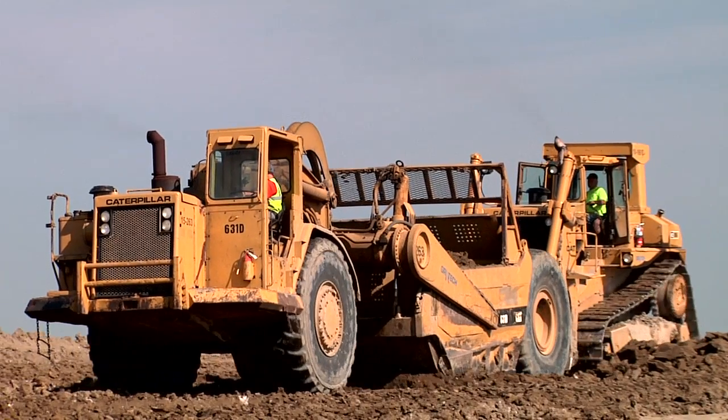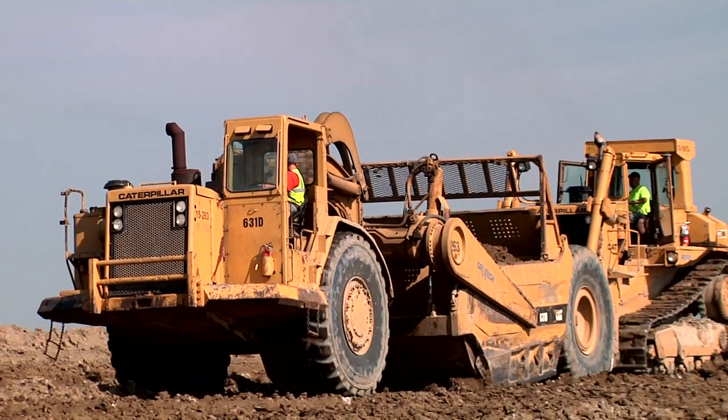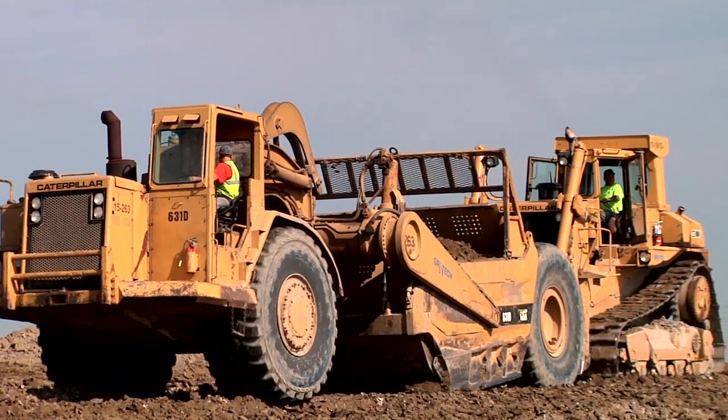This is our fourth year using GPS equipment and I believe it's changed the way that we move dirt. The goal is to move dirt once, not twice, and get paid for it the first time — and the GPS helps us do that.